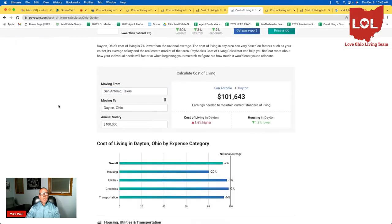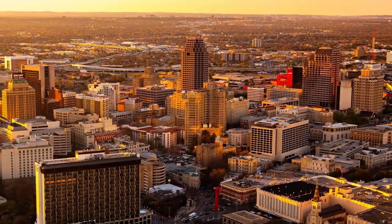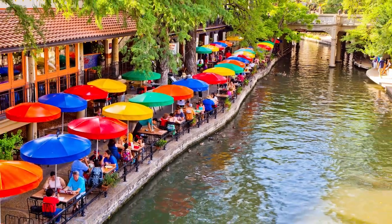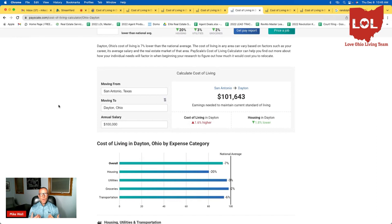The next city is San Antonio. We get a ton of people coming in from San Antonio who are working at Randolph. The cost of living is fairly similar — if you make $100,000, the cost of living is about 1.6% higher in Dayton, but housing in Dayton is about 1.8% lower. So it's almost a wash if you're moving from San Antonio to Dayton. San Antonio is an absolutely beautiful city — I love the Riverwalk and visited the Alamo. If you're moving from San Antonio to Dayton, you can expect about the same quality of life as it relates to cost of living.